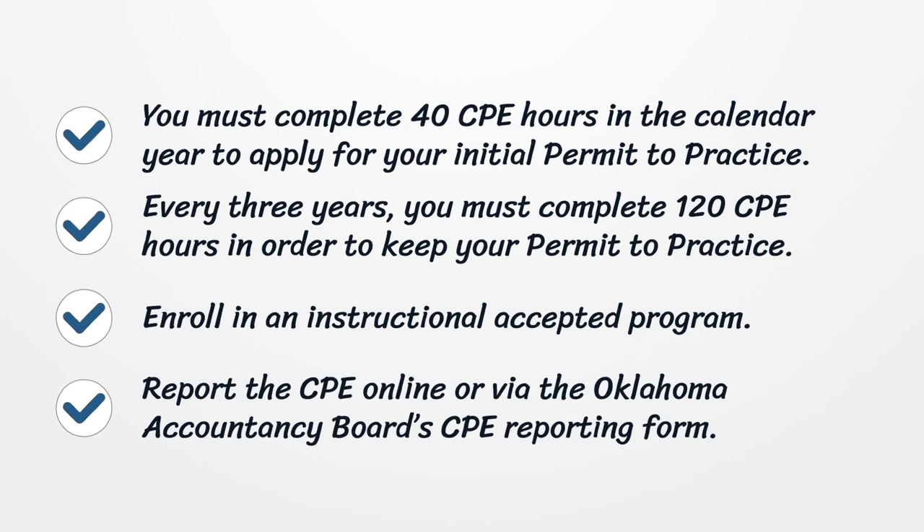Every three years, you must complete 120 CPE hours in order to keep your permit to practice. Enroll in an instructionally accepted program and report the CPE online or via the Oklahoma Accountancy Board CPE reporting form.